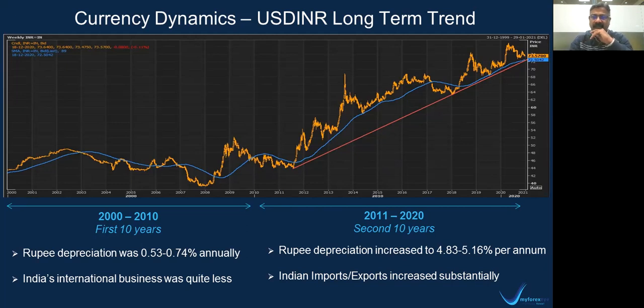The second 10 years — that is the period from 2011 to 2020 — the rupee weakening has been substantial, anywhere between 4.8% to 5.2% per annum. You can very well look at the red line, the consistent upward-moving chart showing consistent rupee weakening from 2011-12 to the current time. What has typically changed in this 10 years is that Indian participation in international trade has increased substantially. Our export and import numbers have exploded, international interest into India has exploded, and Indian interest into international markets has seen a very significant increase, which probably goes on to indicate the rupee weakening.